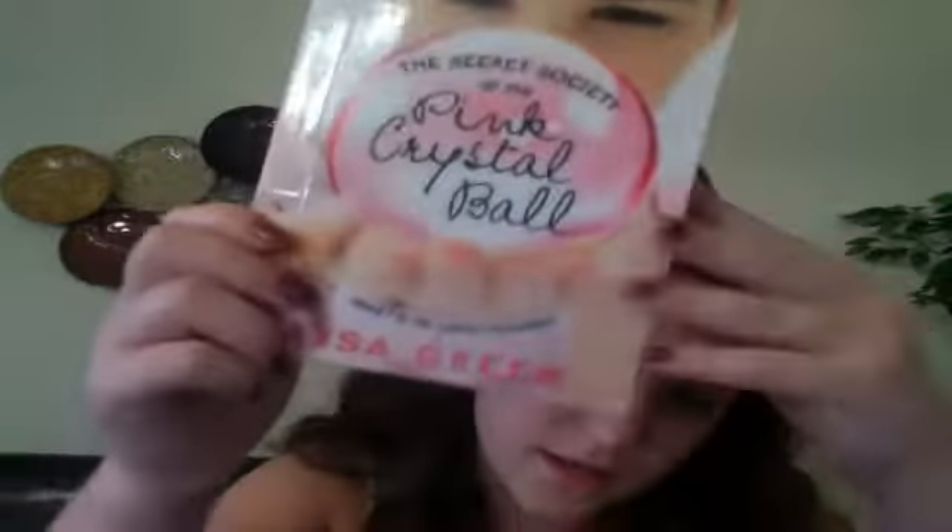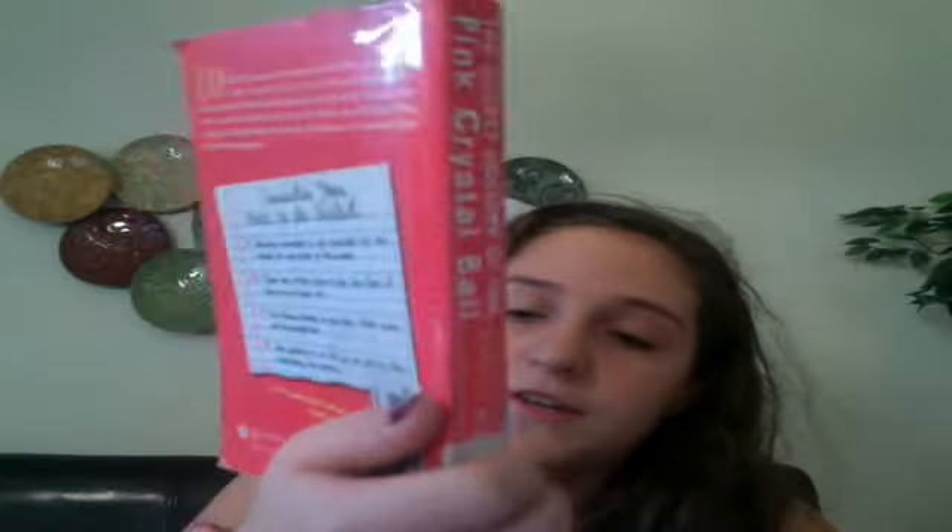And then I just keep a book in here. Right now I'm reading the Secret Society of the Pink Crystal Ball, and it's by Risha Green.